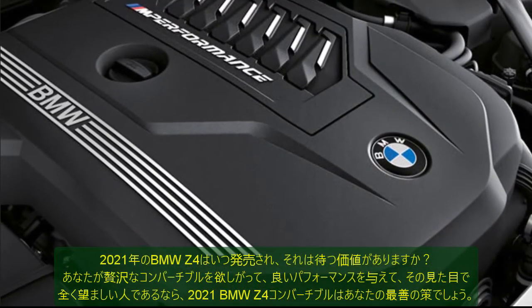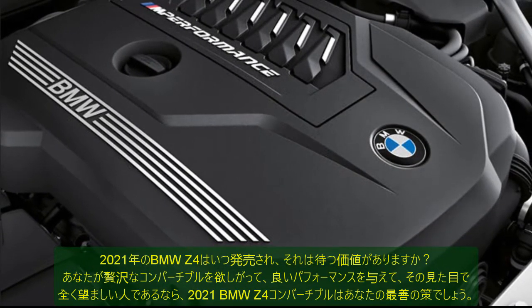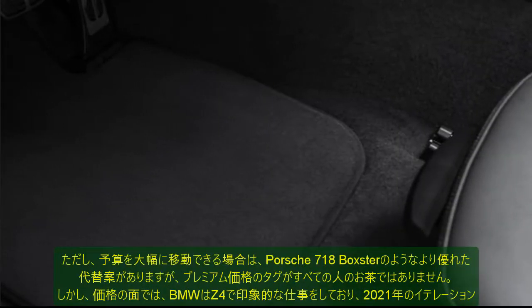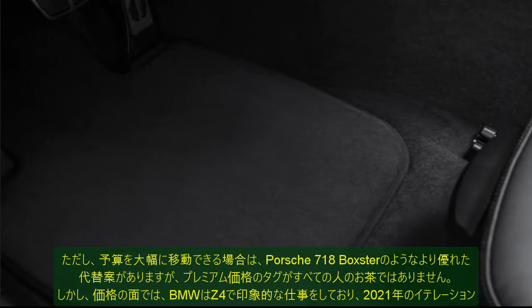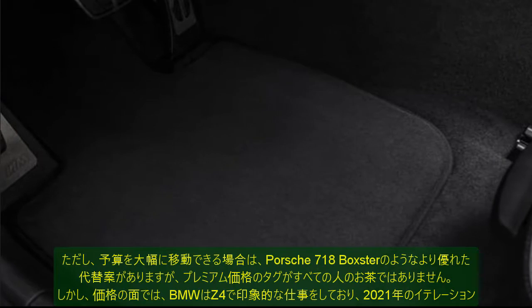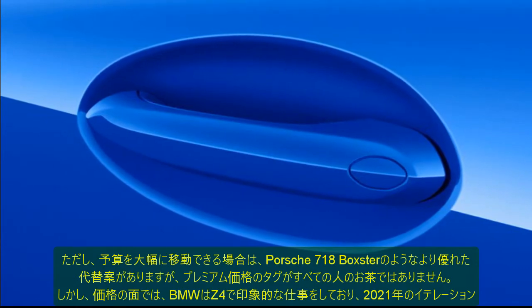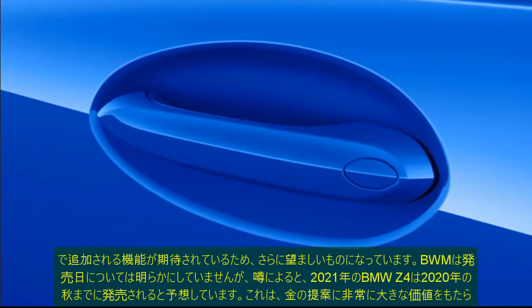Some of the other safety features in the 2021 BMW Z4 include: seat-mounted driver and passenger side impact airbags, electronic stability, forward collision prevention system, occupant sensing airbags, traction control, cornering brake control (CBC), driver and passenger side airbag head extension, and power door locks with locking fuel flap.